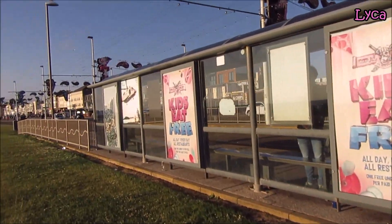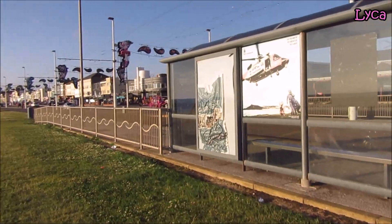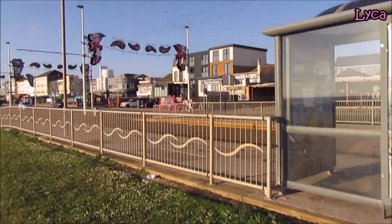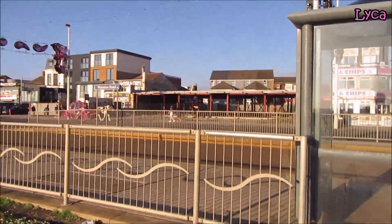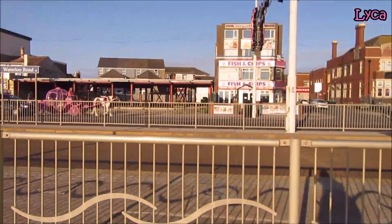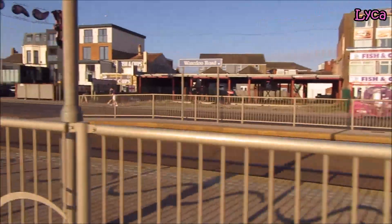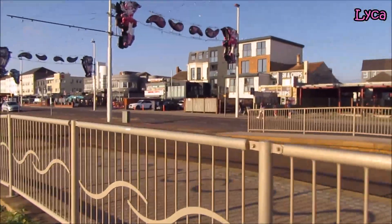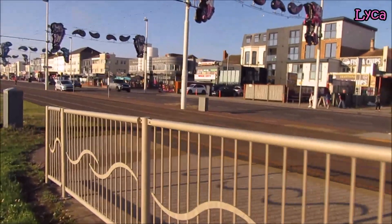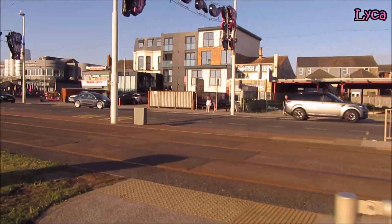The good thing about Blackpool trams is wherever you're staying on the prom or around, you can pretty much get a tram to drop you very close to where you want to be. There goes a tram, just nice and pink, clip-clopping past. And that little car was adorable with all the hearts on. Some posh apartments there.